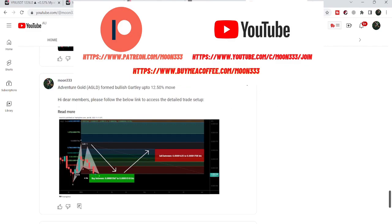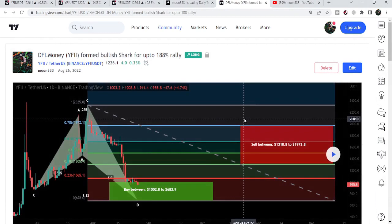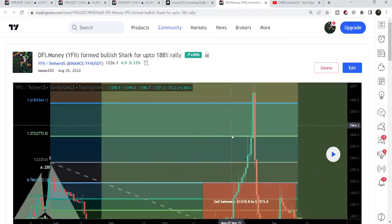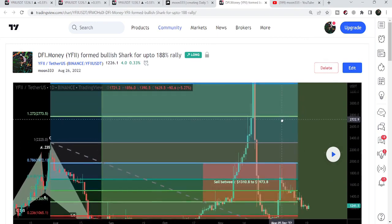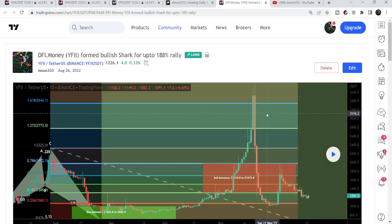Let me share my recent trade signal of YFII token with you — that was a harmonic bullish reversal shark pattern that YFII token formed with the US dollar pair on the daily time frame chart. I shared this idea on the 26th of August 2022, and after playing this chart we can see that from the buying zone we had a very nice pump — a rally up to $4,292-$4,293, which was more than 400% — a massive pump. If you would like to catch such pumps before they happen, you can join me as a YouTube member.